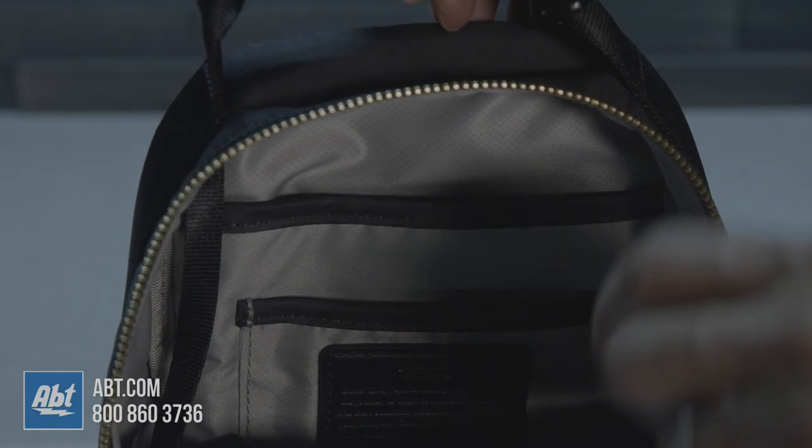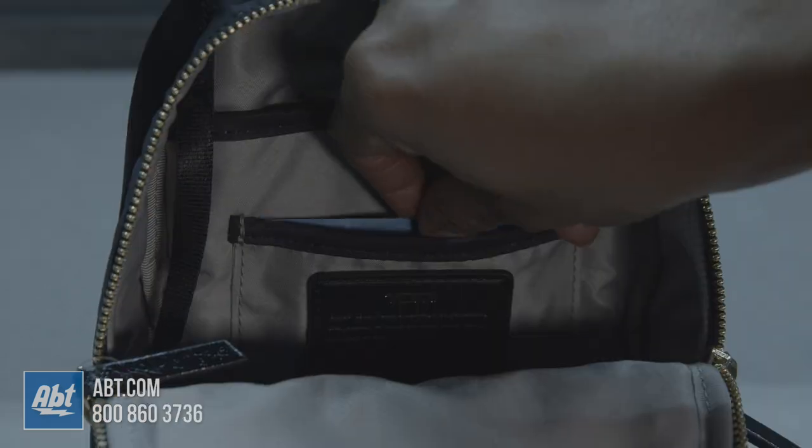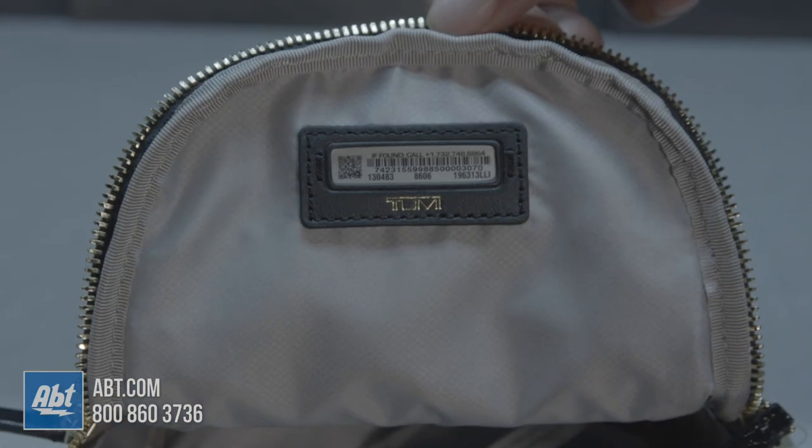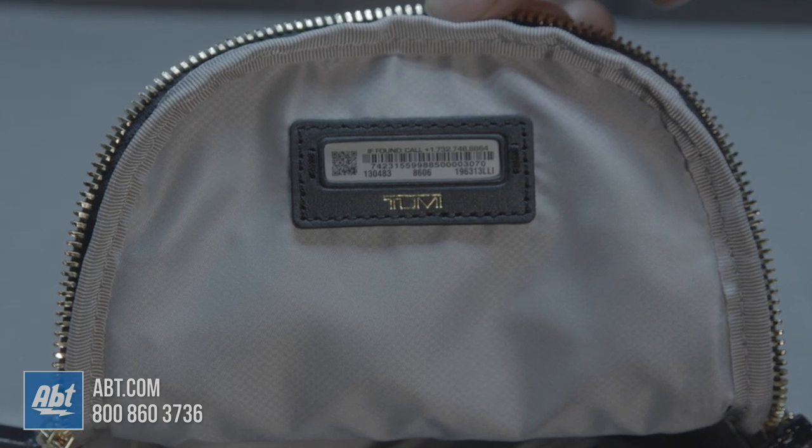The main compartment is fully lined and comes with one open pocket, a card holder, a key leash, and a Tumi tracer that helps to reunite Tumi customers with their lost or stolen luggage.